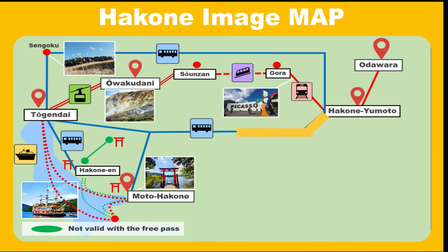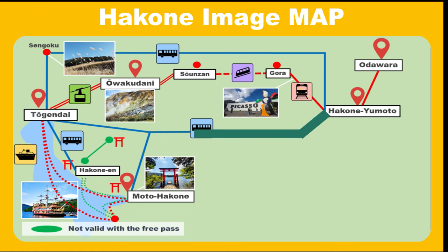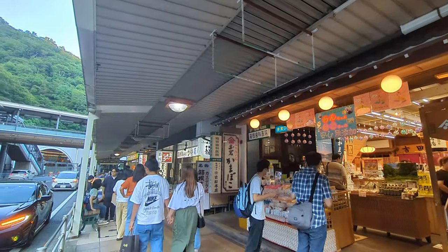On the first day, I'll take a bus to Togendai, then use the ropeway to visit Owakudani and the museums. On the second day, I'll head to Hakone to explore shrines, take a sightseeing boat, and visit the zoo. I have accommodations in Hakone Yumoto, so you can use each day's plan separately.